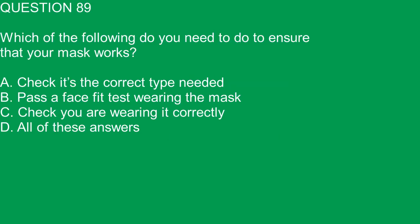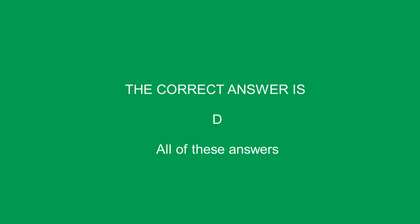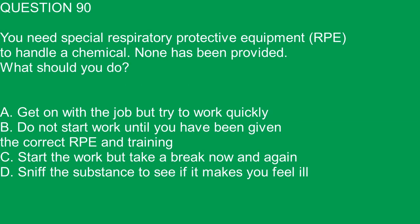Question 89. Which of the following do you need to do to ensure that your mask works? A. Check it's the correct type needed. B. Pass a face fit test wearing the mask. C. Check you are wearing it correctly. D. All of these answers. The correct answer is D. All of these answers.